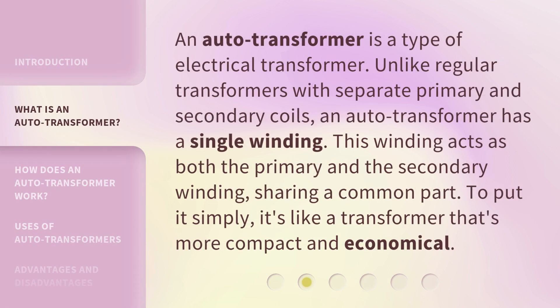An auto-transformer is a type of electrical transformer. Unlike regular transformers with separate primary and secondary coils, an auto-transformer has a single winding. This winding acts as both the primary and the secondary winding, sharing a common part. To put it simply, it's like a transformer that's more compact and economical.